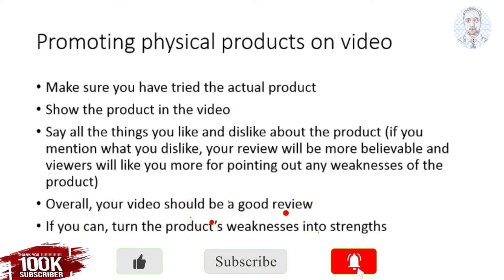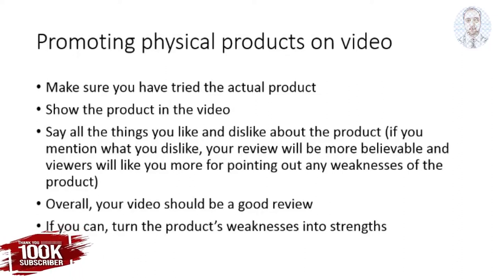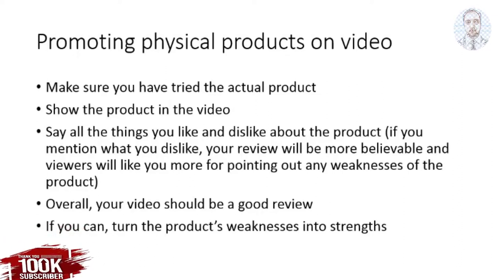Try to mention as many things as you can that you like about the product. And mention one or two things that you dislike about it or a couple of weaknesses. Because if you mention those things, your review will be more believable and viewers will like you more for pointing out any weaknesses of the product.